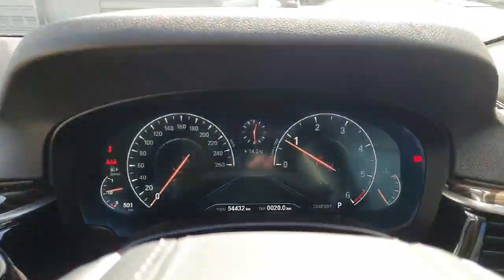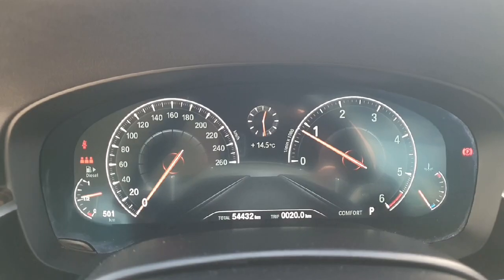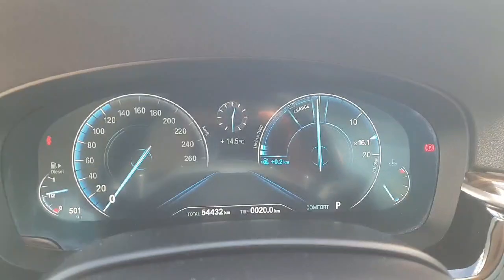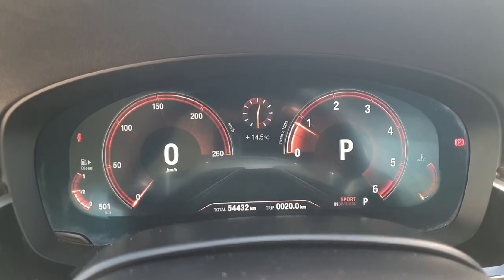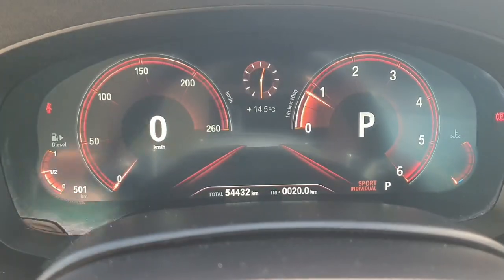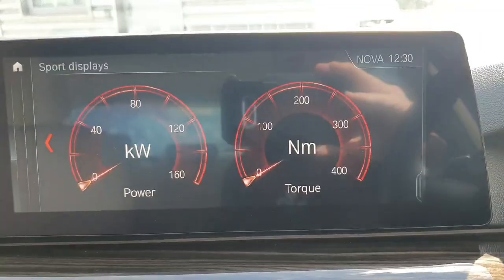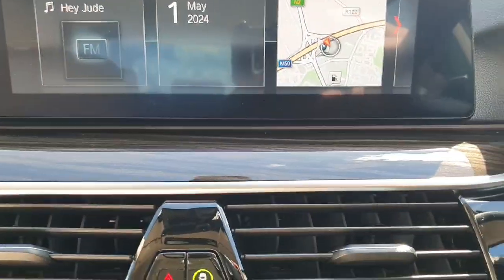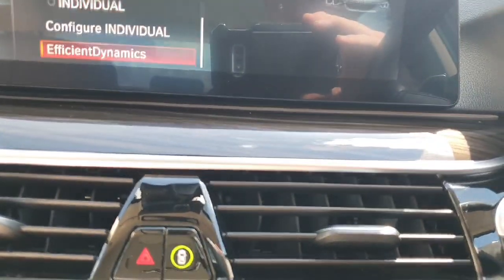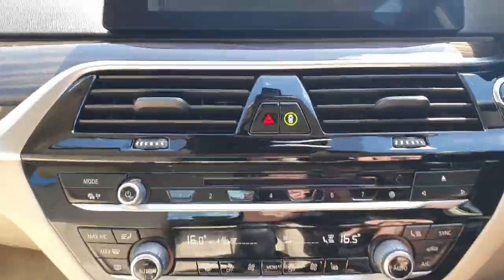We do of course have our digital driver's display here in front of us, and that is of course customizable. So if you go into eco mode, you can see we get a more eco-style display. Back to comfort, and then sport mode — you can see it comes out nice and red with a more sporty design on the infotainment system. We do also have our sport displays up here. Back into eco mode, you can see we do have a dynamic efficiency setting to get more out of your diesel.